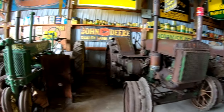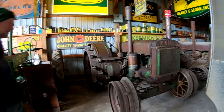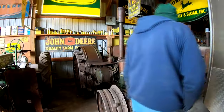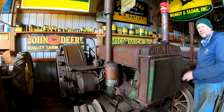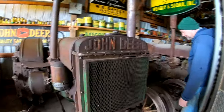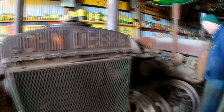We've got another D, and the next one is a 39 unstyled B with fenders — not too many unstyled 39s. That's for sure, kind of hard to find. I've got to put you down so we can walk through here — it gets pretty narrow, we've got an extra trailer in here.